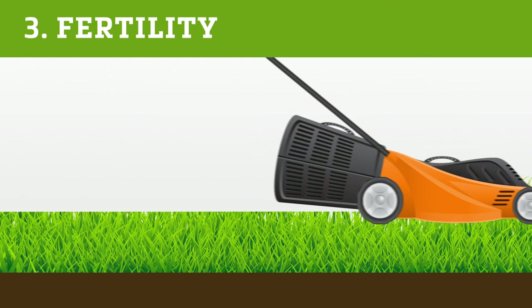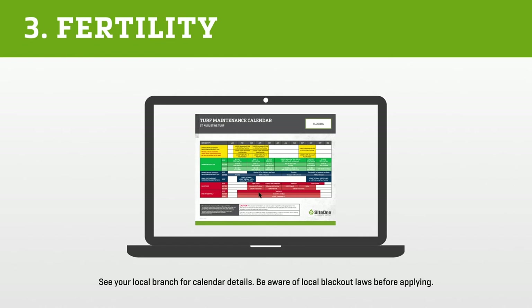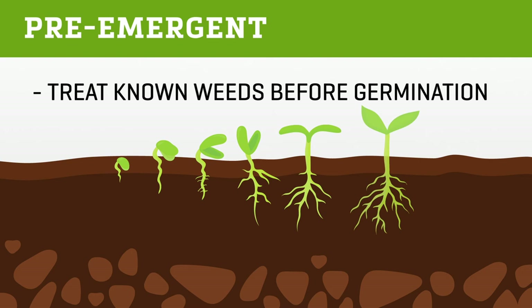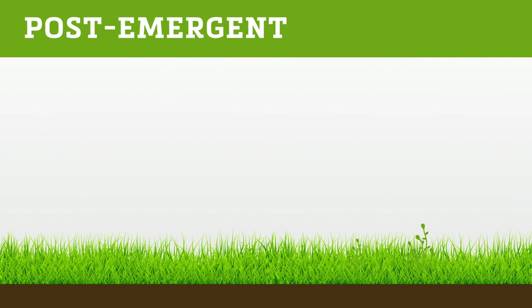Number three: fertility. Get an idea of what fertilizers have been previously applied before applying any product. Compare this information with the recommended products on the Lesco Agronomic Turf Calendars for your area, and be aware of local blackout laws. A healthy turf program should include a pre-emergent in a routine maintenance plan to preemptively treat known weeds before germination can occur. Effective options include Lesco Stonewall and Lesco Dimension.